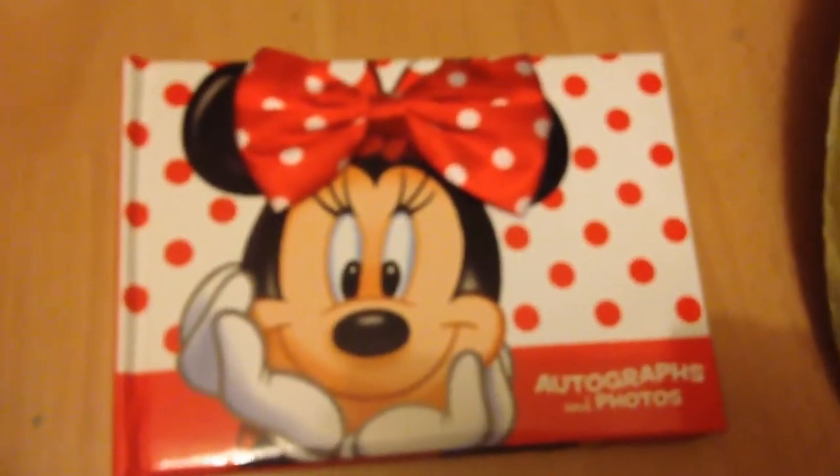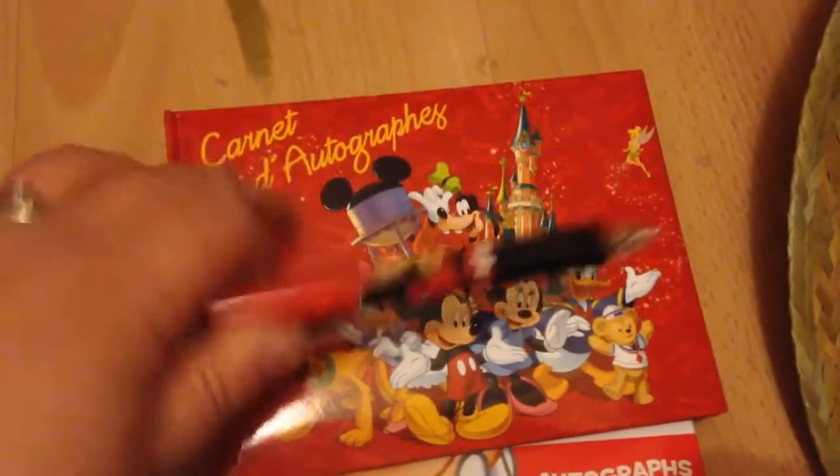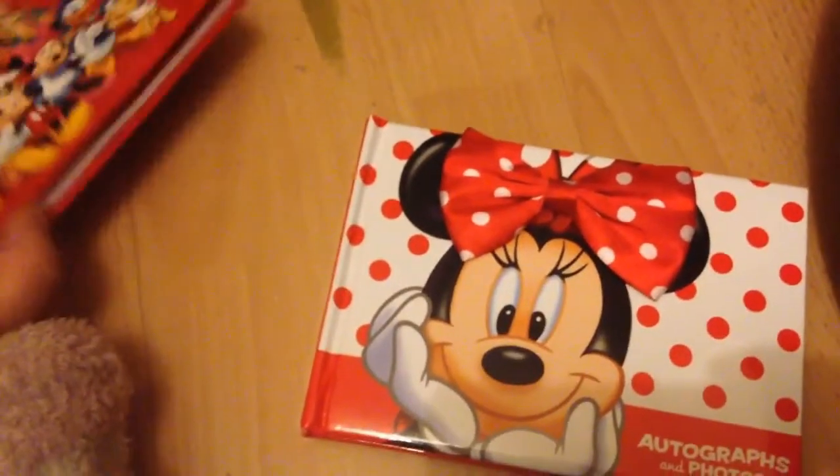The second thing we got was our autograph books. I got this one and Lauren got that one, and we also got this pen. We were going to have one each but we ended up filling one and then the other. So we almost filled that one, and this one is pretty empty — not that many signatures in it. So we can probably use that again next time.